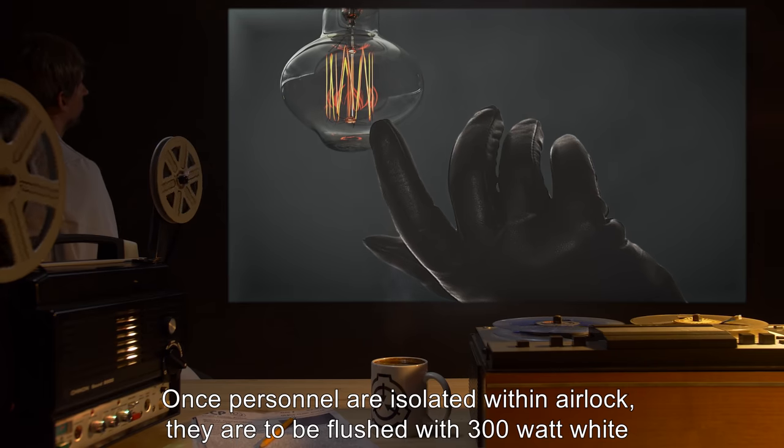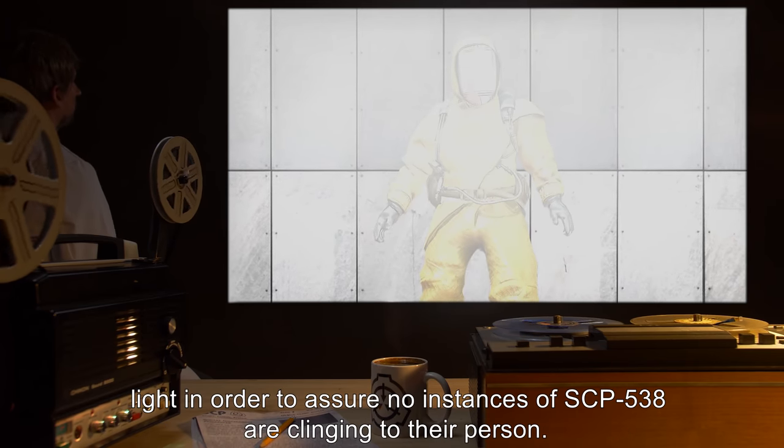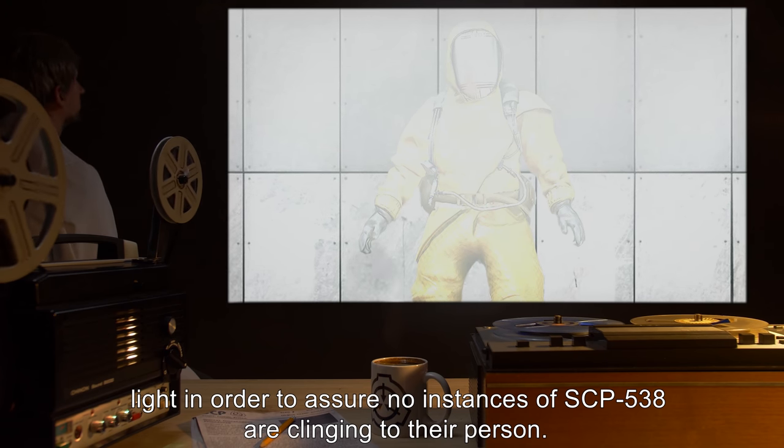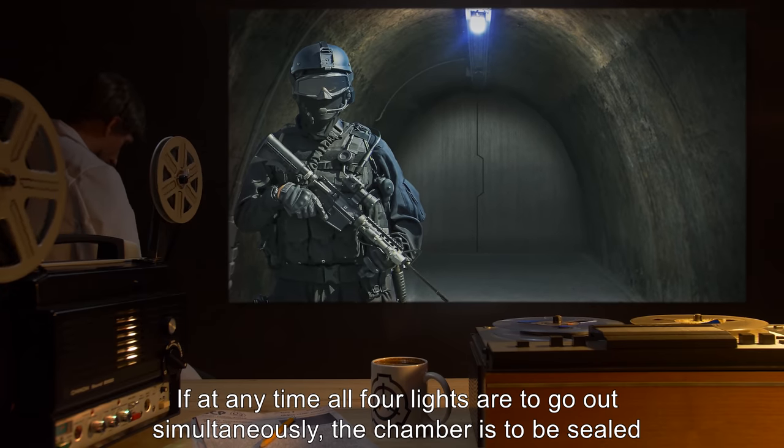Once personnel are isolated within the airlock, they are to be flushed with 300-watt white light, in order to assure no instances of SCP-538 are clinging to their person.